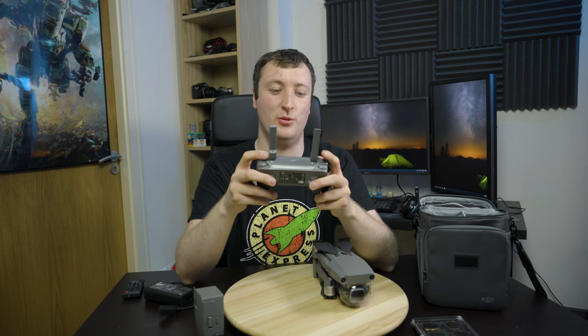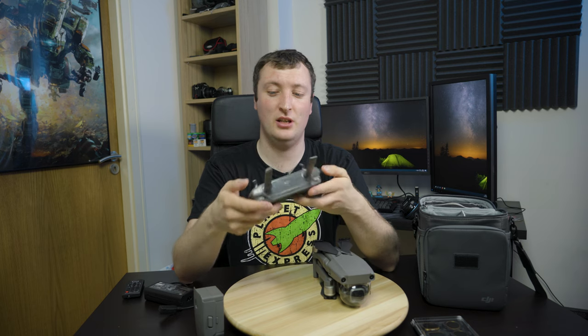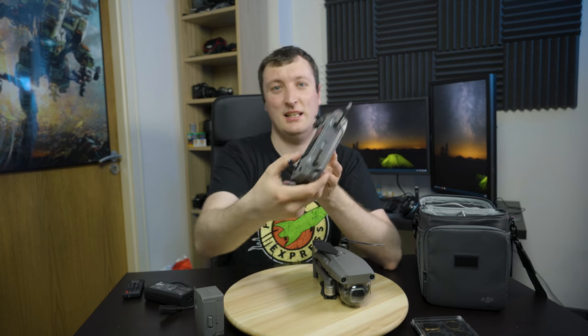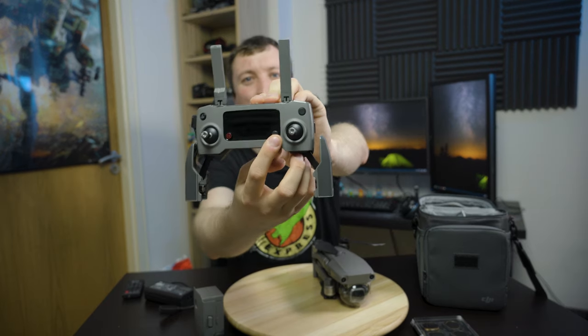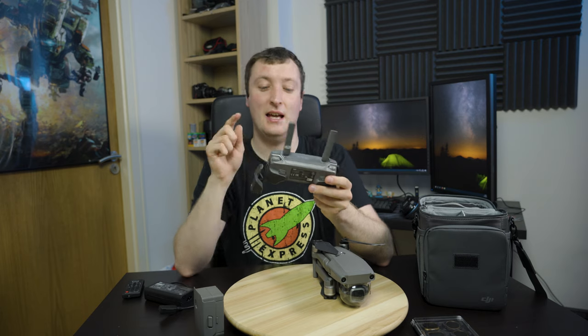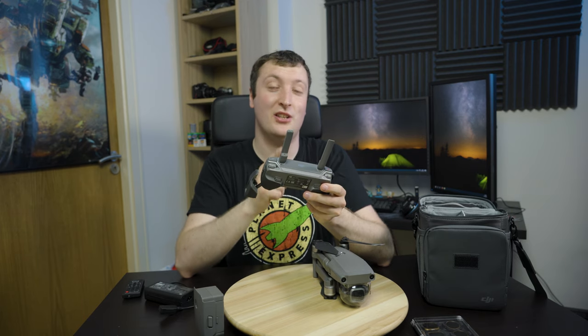Overall, the controller's good. You've got your record button, your picture button - I use this for focusing - your power, return to home, and pause flight. Then you've got this weird little nippelet here. The nippelet can be configured. I actually have it customized to put the aperture on up-down and my ISO on left-right, so I can manually control the camera while flying the drone, which is actually really nice.